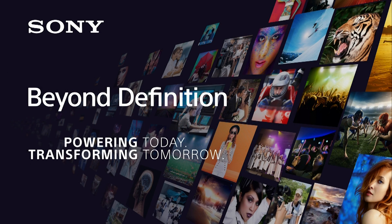Welcome to the Sony booth and to our presentation about this giant screen here, Sony's Crystal LED. It's literally the largest example of how Sony is going beyond definition with a modular display that you can configure in your choice of aspect ratio, shape, or resolution.